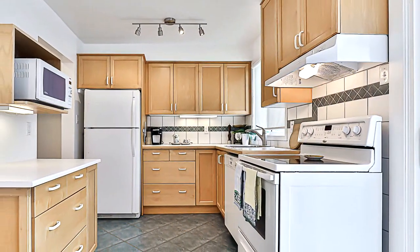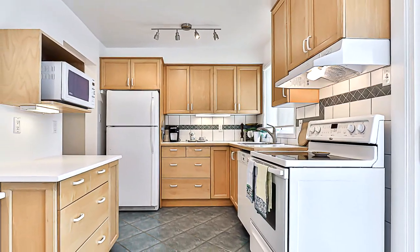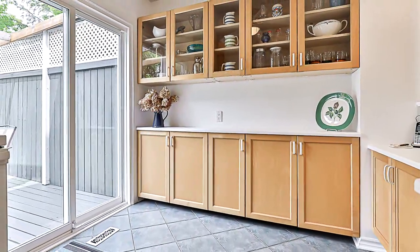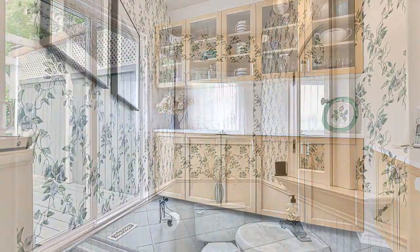This home is in the perfect location, close to the GO Station and Davis Drive public transit, Upper Canada Mall, Historic Main Street, Southlake Hospital, two major highways, shopping, restaurants, and more.